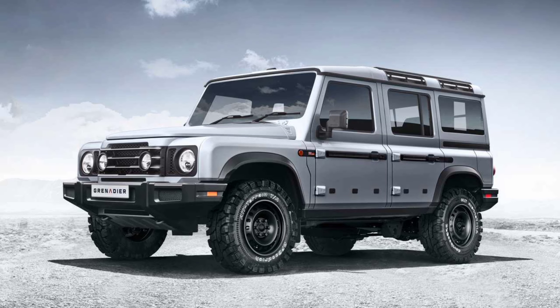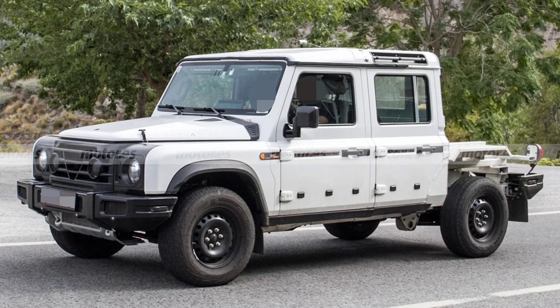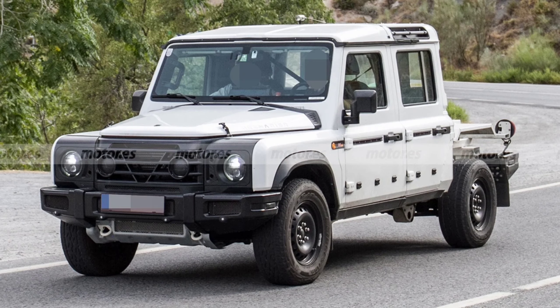Hello guys, welcome to Cruise Control. The Ineos Grenadier is a newcomer on the rugged SUV scene, and it won't be coming alone as there will also be a pickup truck version.